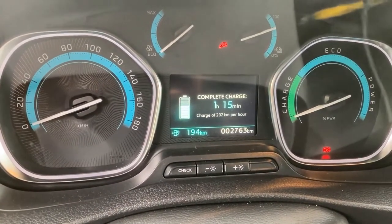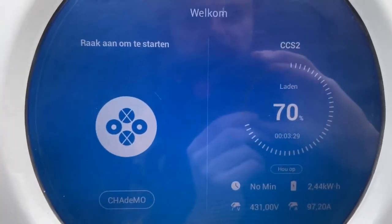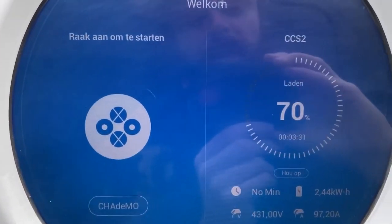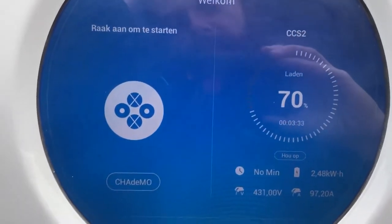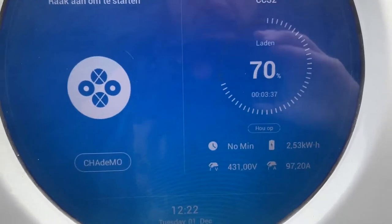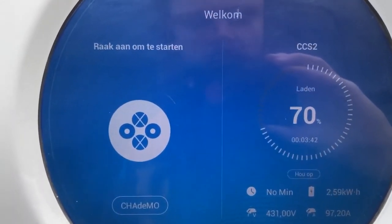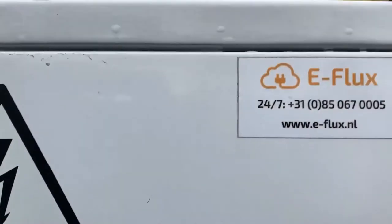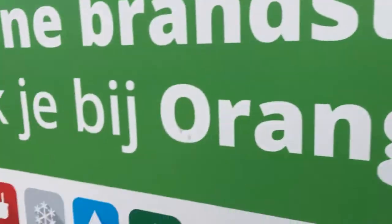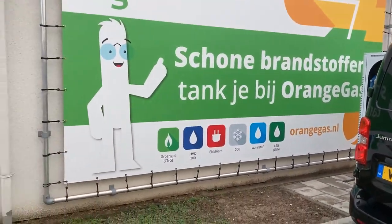The charging rate in the vehicle went up from 270 km/h to 292 — whatever that means. As you can see, in about three minutes I gained around three percent, or two and a half kilowatt hours. Considering the high state of charge, there's nothing to be ashamed about.